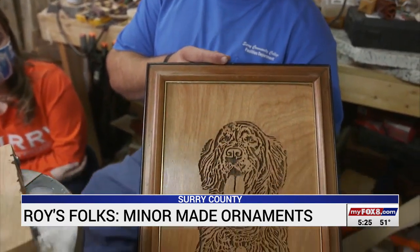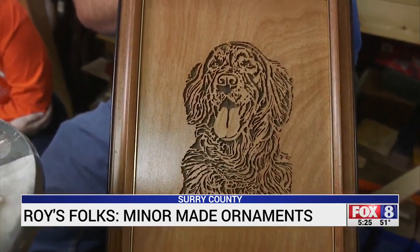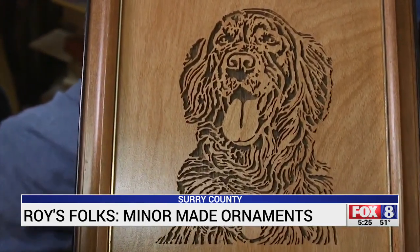Yeah, it was very difficult. Every little hole was a cut. Some people do this with a laser and a CNC router — it was all done on a saw.